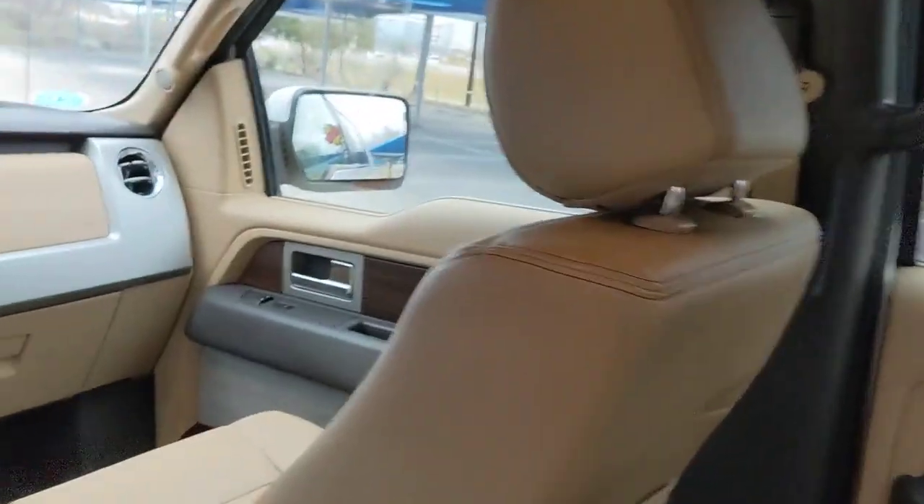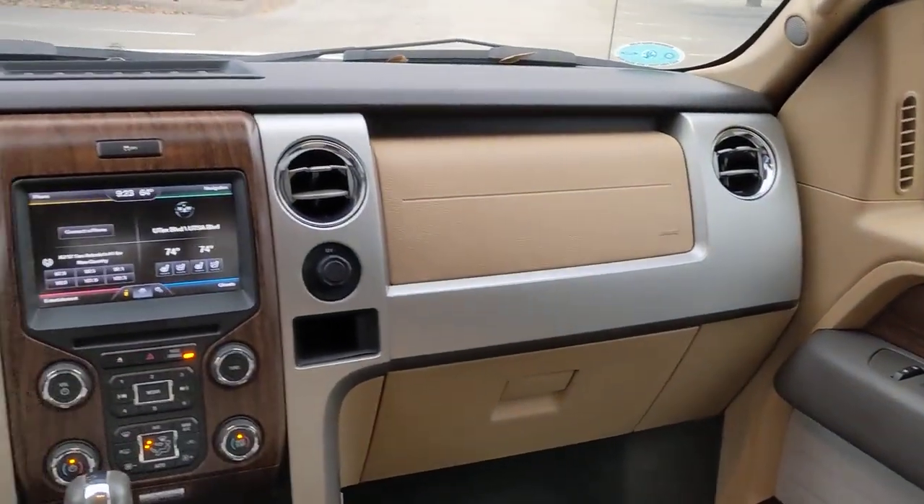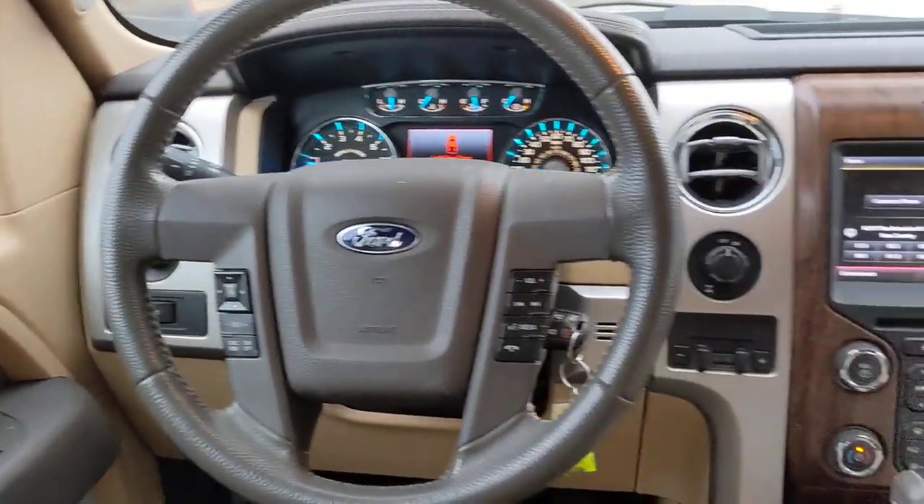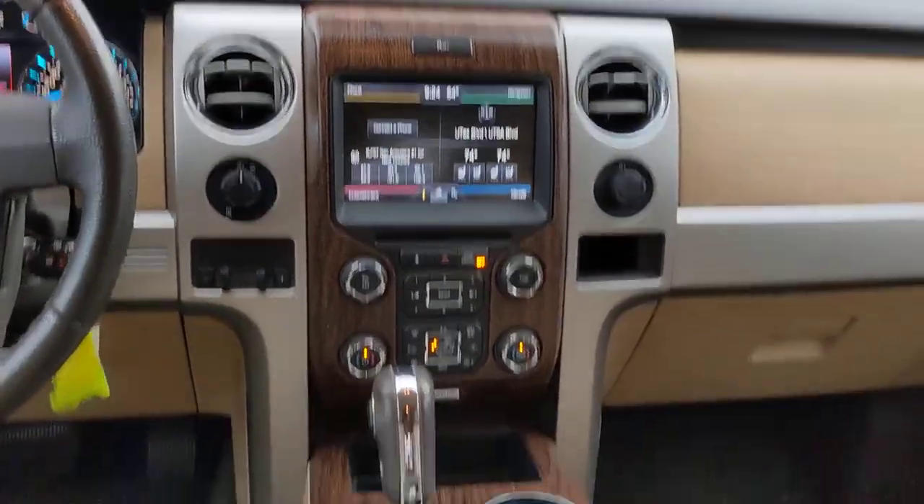Don't miss the opportunity to get into this F-150, the pickup that's at the head of its class. Our team will give you an outstanding test drive experience. Stop in today. We'll see you next time. Thank you.